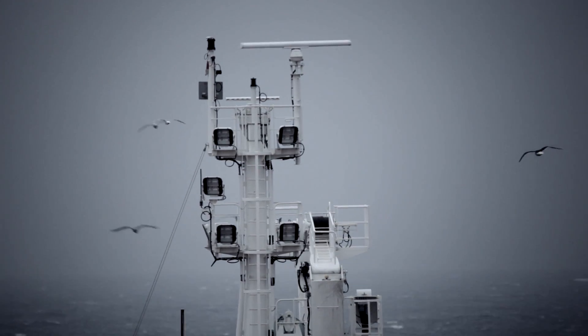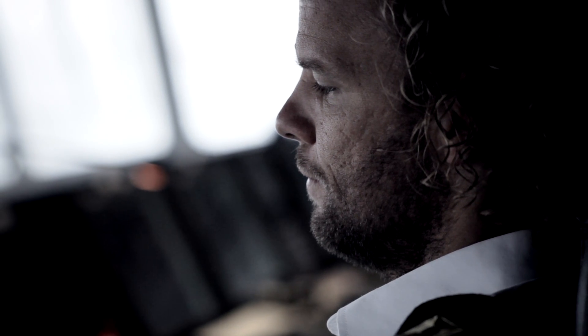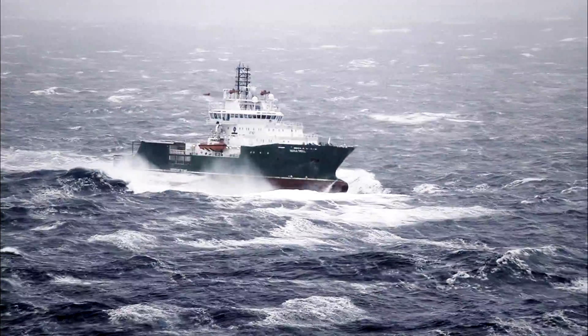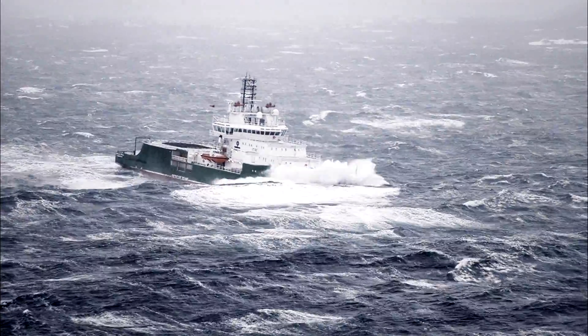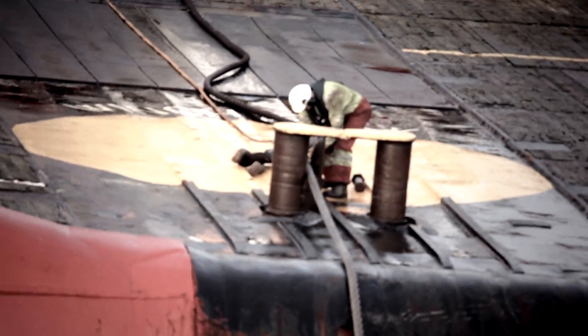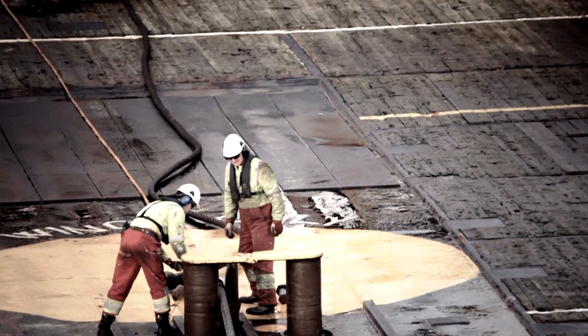In advanced offshore operations, sophisticated equipment and highly trained crew are extremely important. Practicing standard procedures and emergency situations prior to a mission is crucial to ensure safety and efficiency during often complex operations.